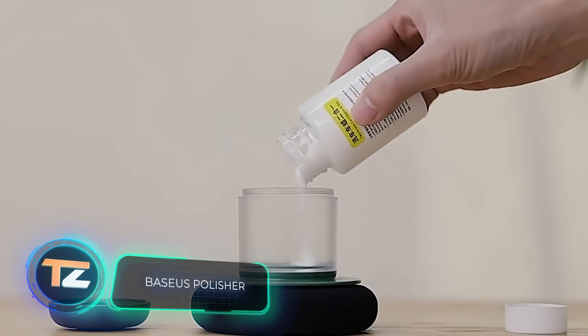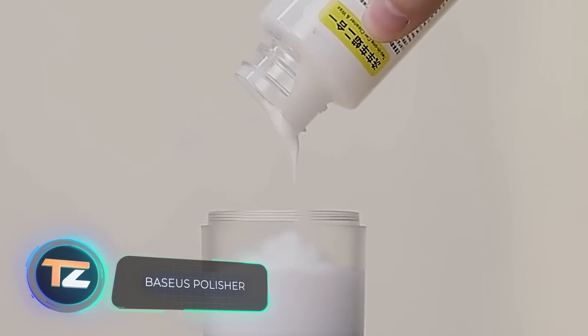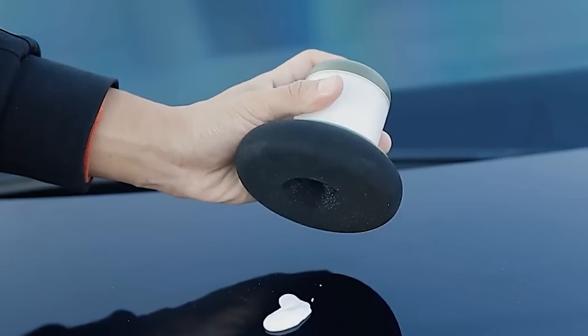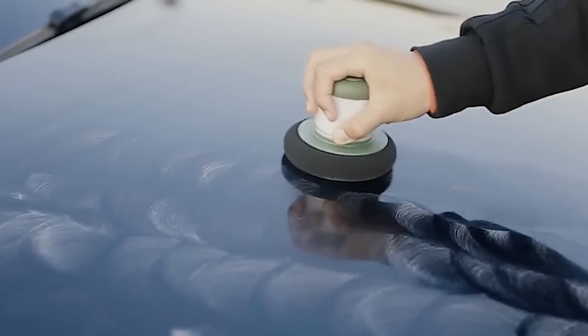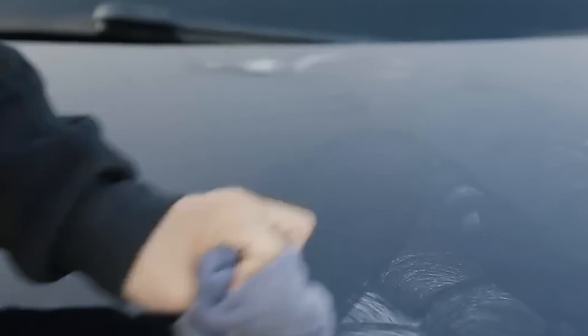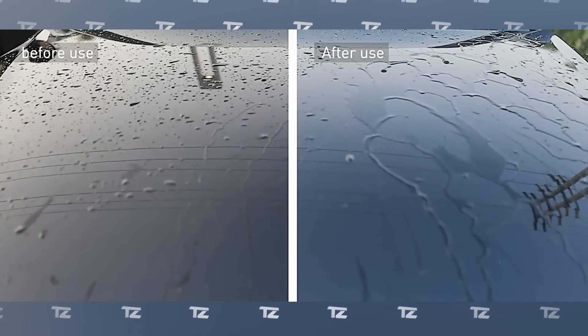Baseus Polisher. It's easy to give a pristine shine to your car with this device. All you have to do is pour a special wax into the container and then treat the surfaces. The device works delicately, doesn't damage the bodywork, and distributes the material in a thin, even layer, polishing your car and protecting it from water. The price is about $10.